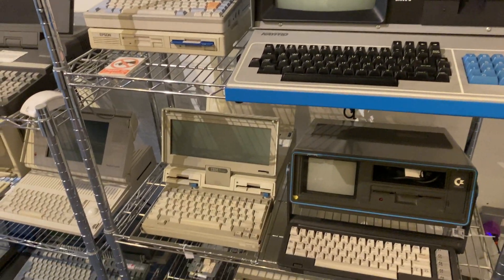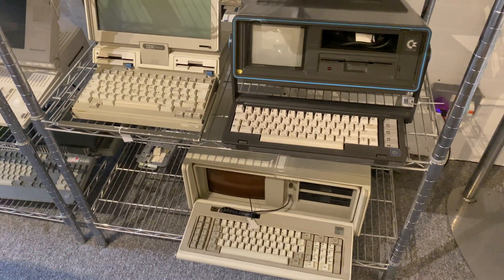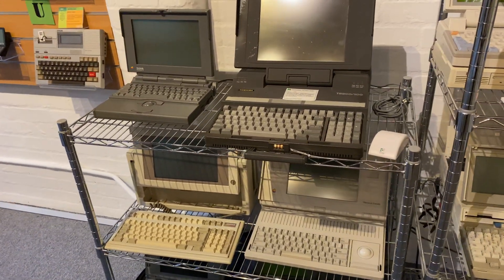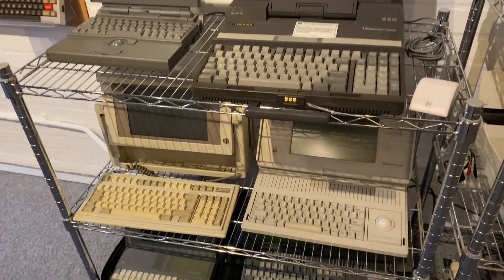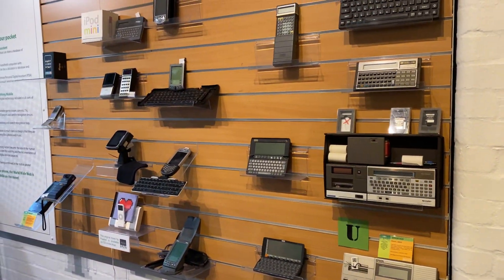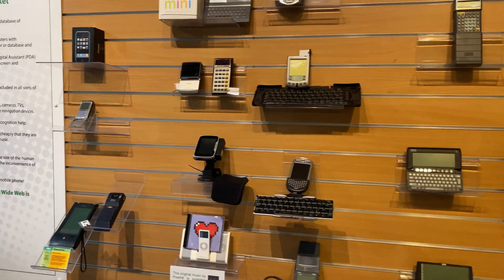These are all laptops — all portable, you could take them with you. And now things that look a bit more handheld. iPod mini.